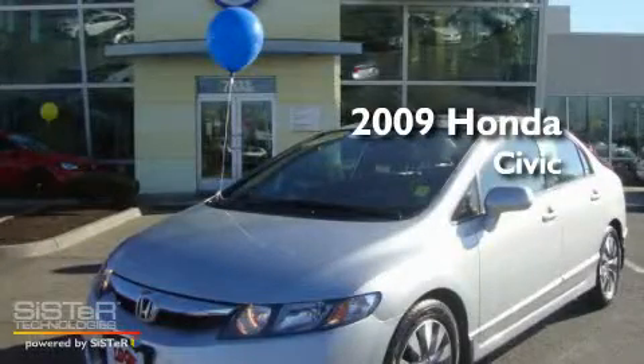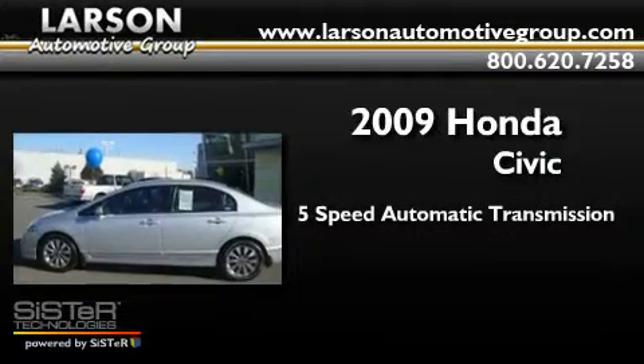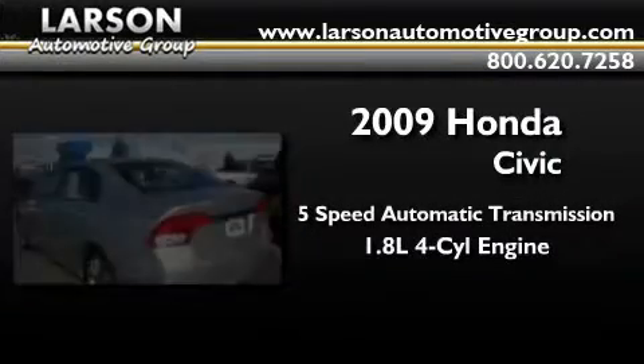This is a 2009 Honda Civic. This car has a 5-speed automatic transmission and an in-line 4-cylinder engine.